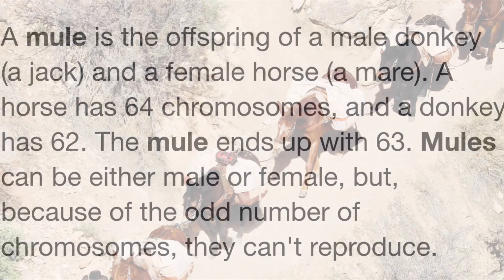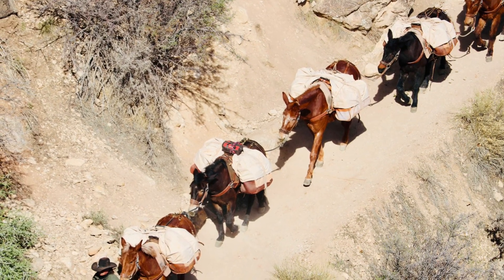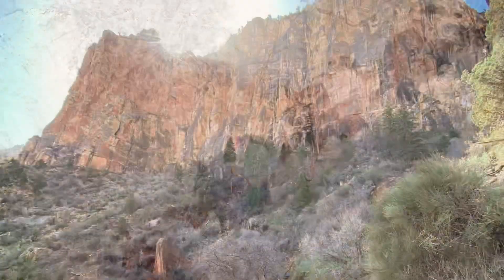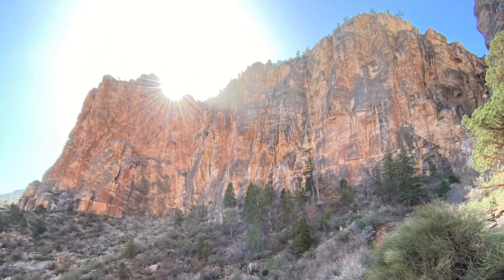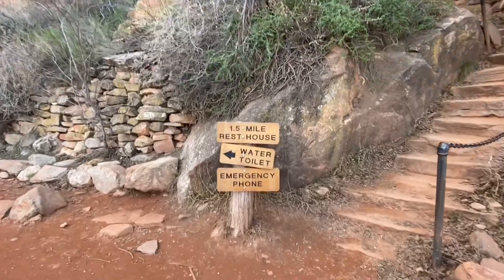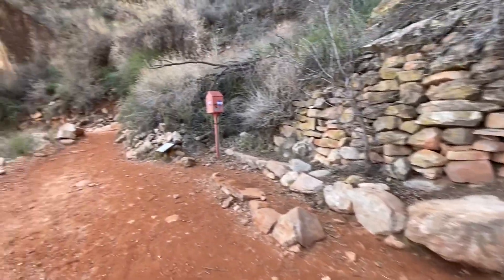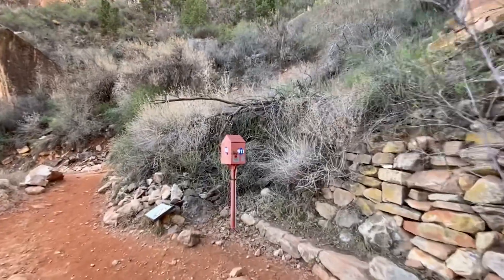If you were ever in school and they talked about the Grand Canyon, they show pictures and videos of pack mules. Well, this is the trail where you see those pack mules. A little bit of information: you need a female horse and a male donkey to make a mule. But anyway, there are the mules — pretty cool to see them.